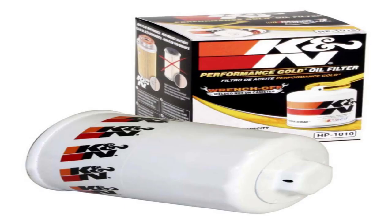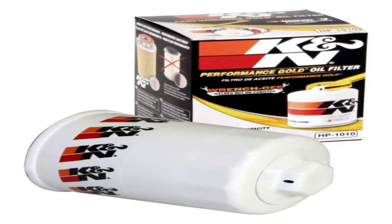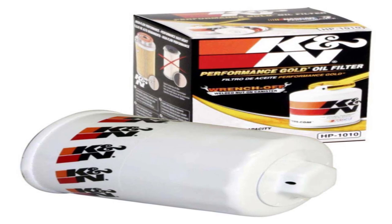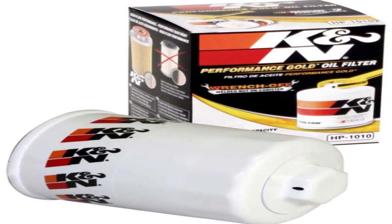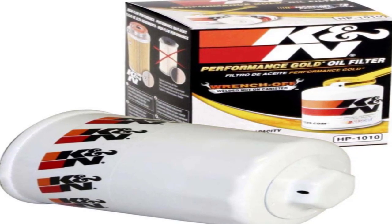Number 4 on the list is the KNN Premium Oil Filter. The KNN Premium Oil Filter contains high flow rates, designed to provide exceptional flow rates and a consistent flow of oil to your engine.